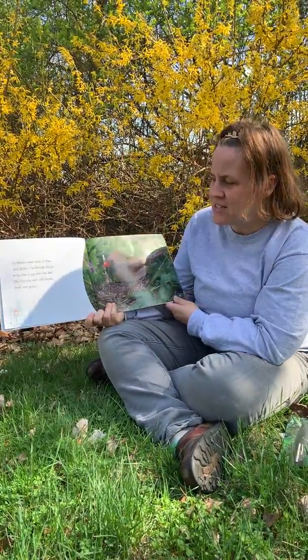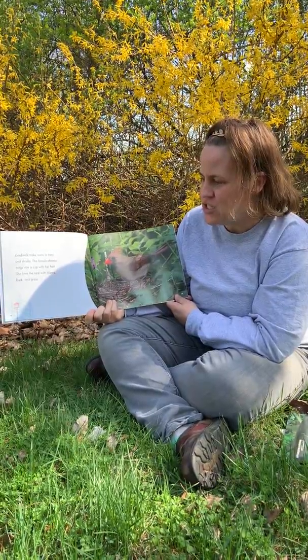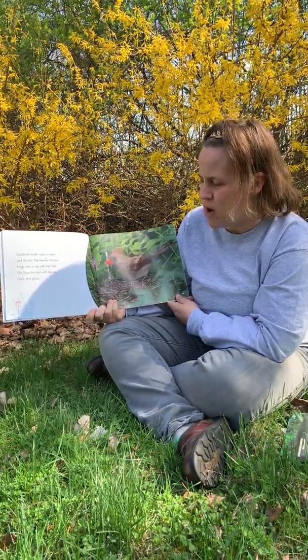Cardinals make nests in trees and shrubs. The female shapes twigs into a cup with her feet. She lines the nest with leaves, bark, and grass.